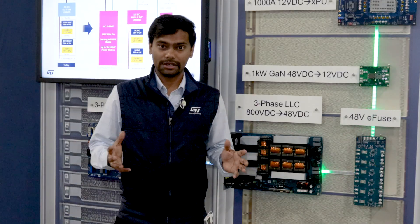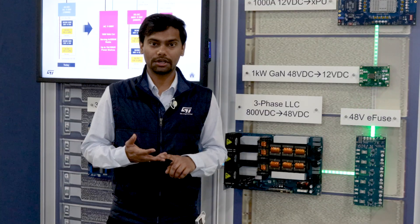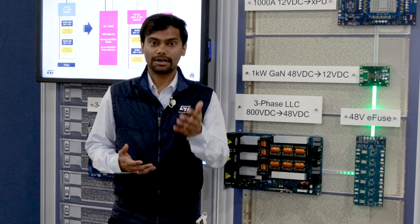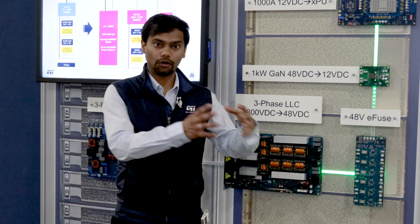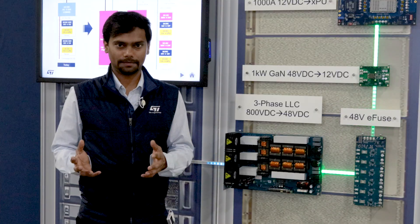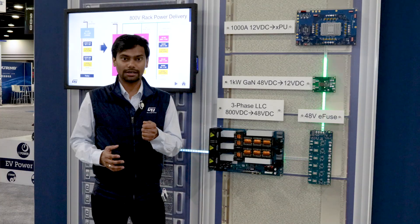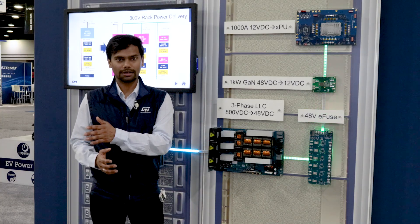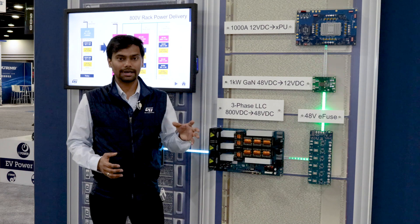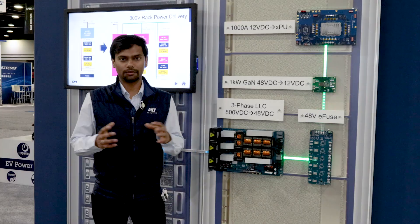This eFuse has a lot of features like over-current, under-voltage, and over-voltage protections which are adjustable by the user, thereby isolating a faulty load from the power supply or vice versa. It also has a user-adjustable soft start to prevent inrush current flowing into the output capacitor, and a separate and very fast short circuit protection to prevent catastrophic faults.